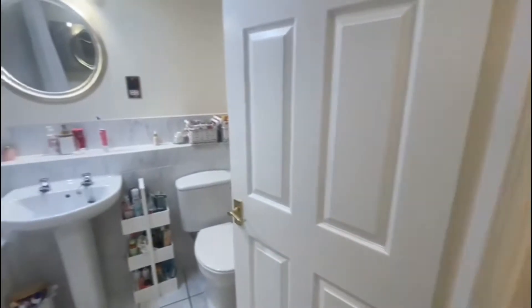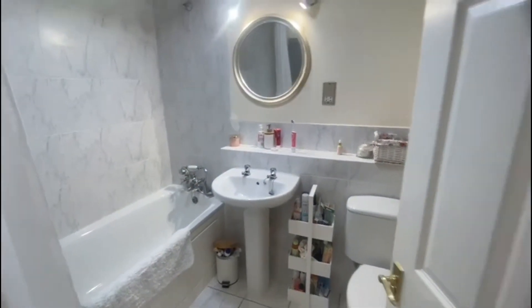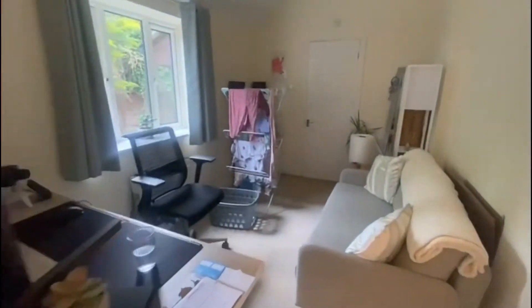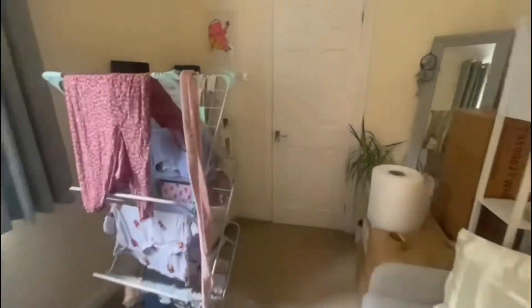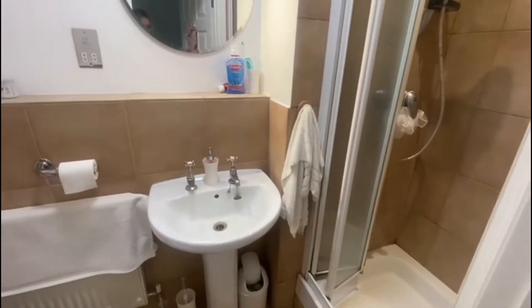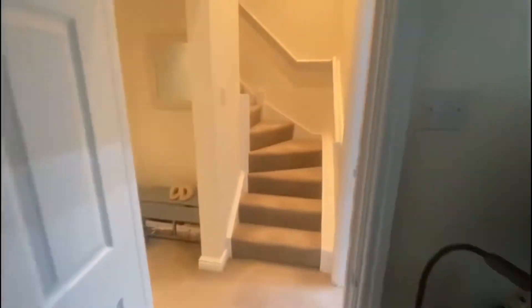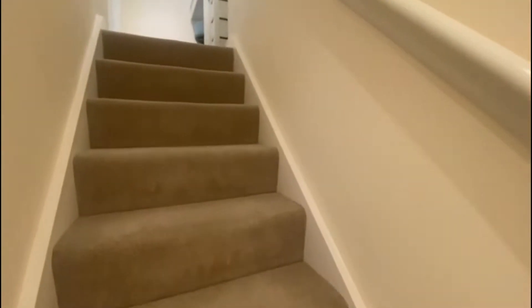Hi, my name's Laura and we're here to take a look around West End House. Come on in. Here at West End House we have a lovely family bathroom. Going further down the hallway we have the first double bedroom, currently used as an office space, with the ensuite fitted with a shower, toilet and basin.